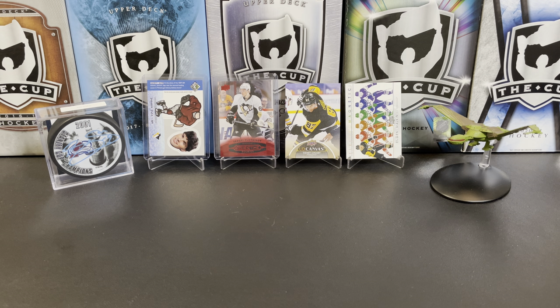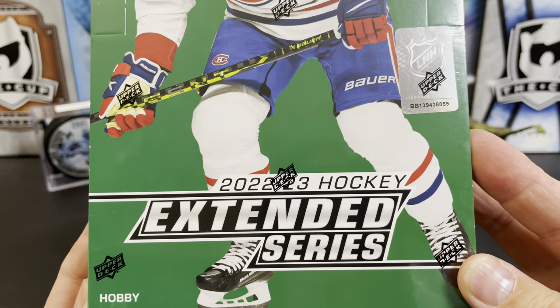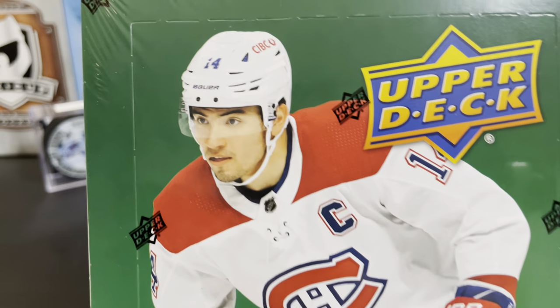It's a great day for hockey cards and today it's new release day — we got 2022-23 Upper Deck Extended Series hockey.